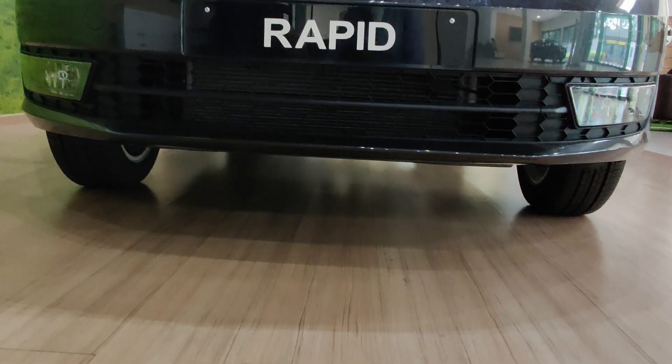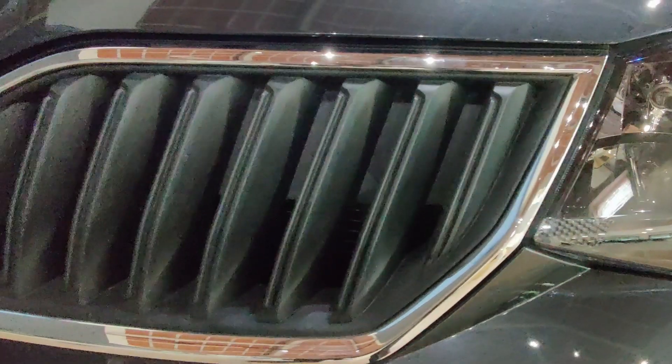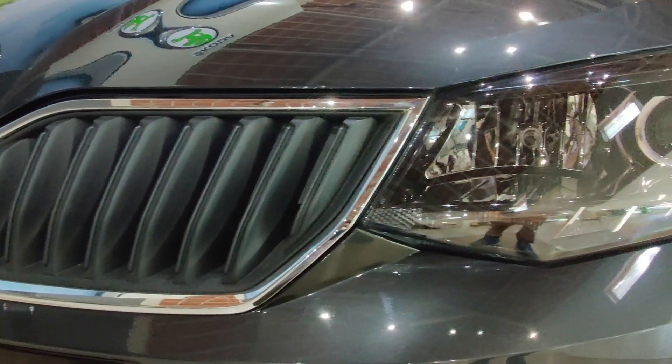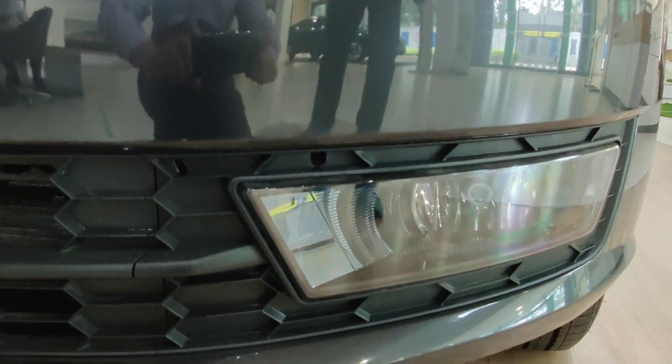Starting with the front looks of the car, there has not been a significant change compared to the outgoing model. It gets a butterfly grille surrounded by chrome garnishing to enhance the looks. The vehicle also gets daytime running lights, projector headlamps, and fog lamps, which are missing on the base Rider variant.